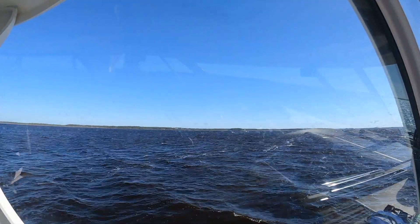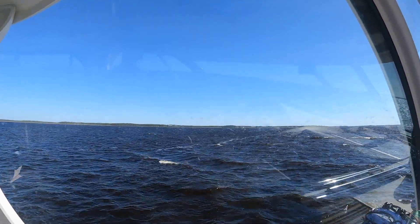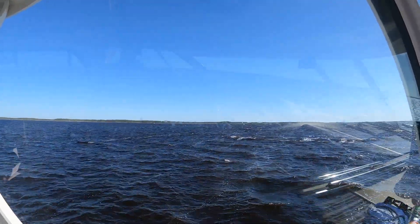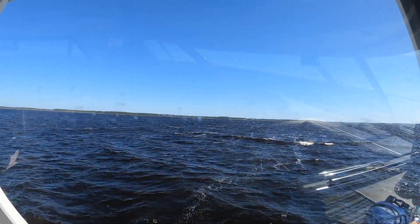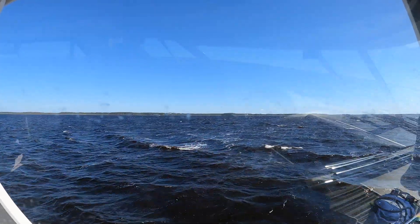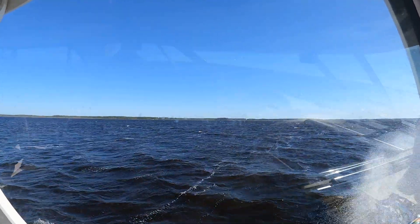We are in the Pungo River headed north — we are back in the water and I am so happy! We're headed towards the Pungo River-Alligator River Canal and we're going to anchor out tonight. We are very happy to be back on the water.